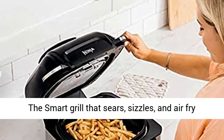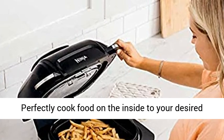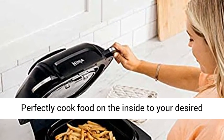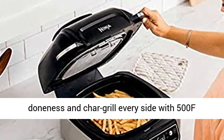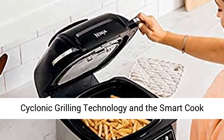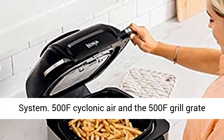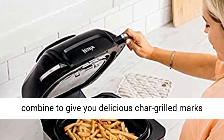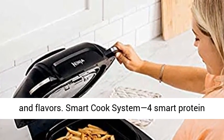Ninja Foodi Smart Grill with Smart Cook System — the smart grill that sears, sizzles, and air fry crisps. Indoor Electric Grill and Air Fryer. Perfectly cooked food on the inside to your desired doneness and char grill every side with 500F Cyclonic Grilling Technology and the Smart Cook System. 500F Cyclonic Air and the 500F Grill Grade combined to give you delicious char grilled marks and flavors.